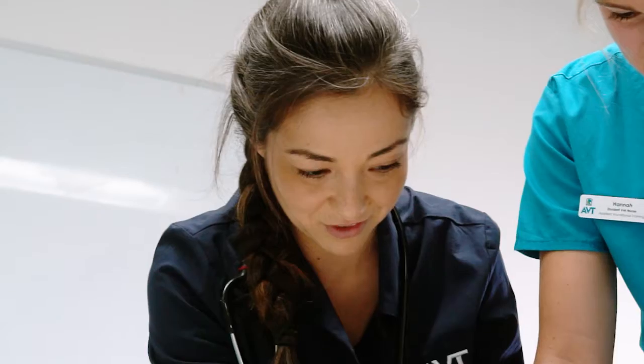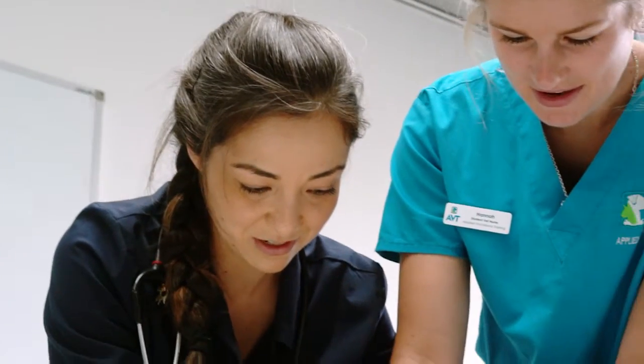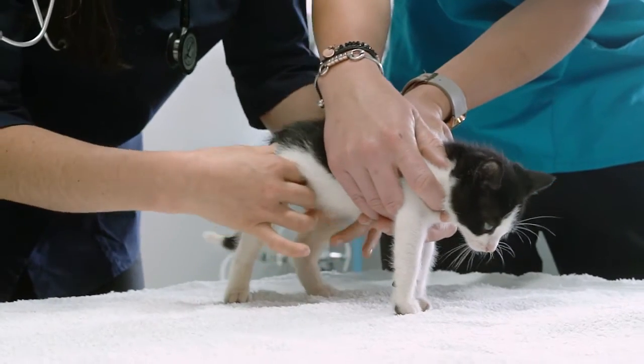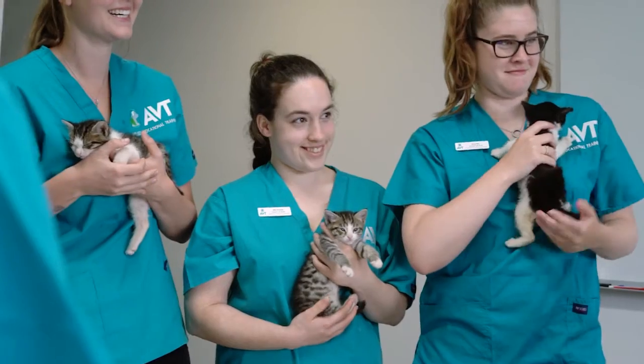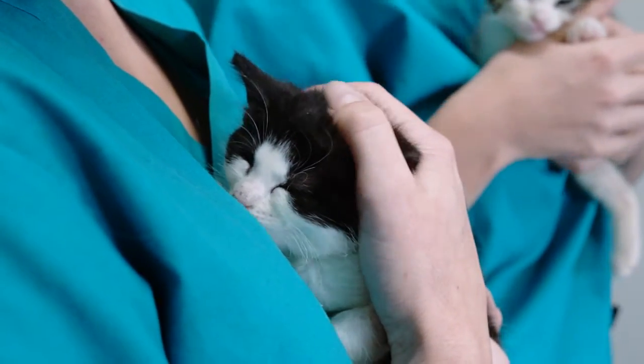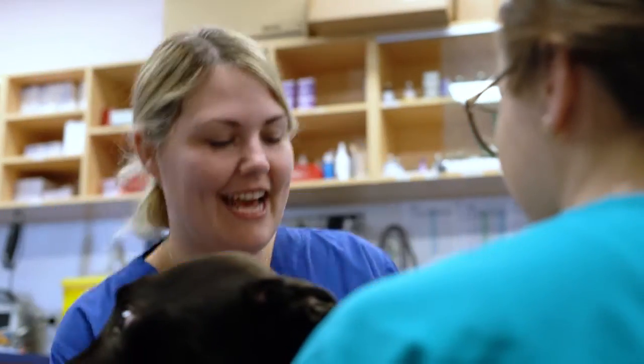I'm a veterinarian and an educator and I'm one of the lecturers here at AVT. What I love most about working with animals is finding myself in a position where I can be the voice for the animal and being their number one advocate and being able to make a difference in the lives of animals and their owners.